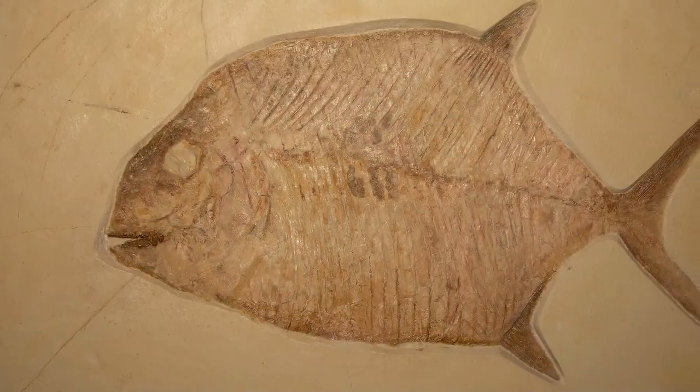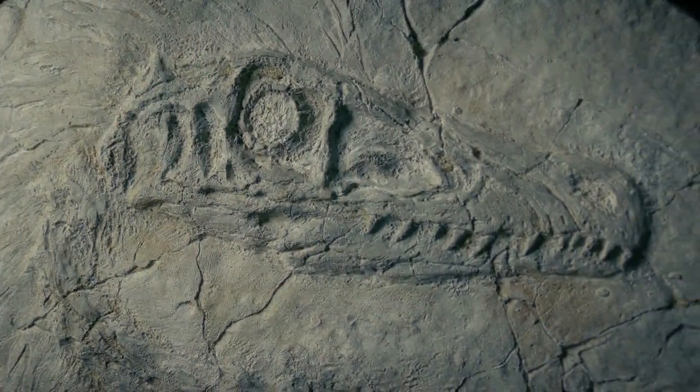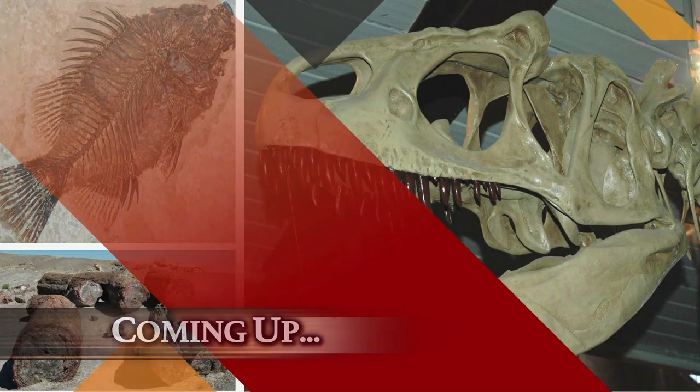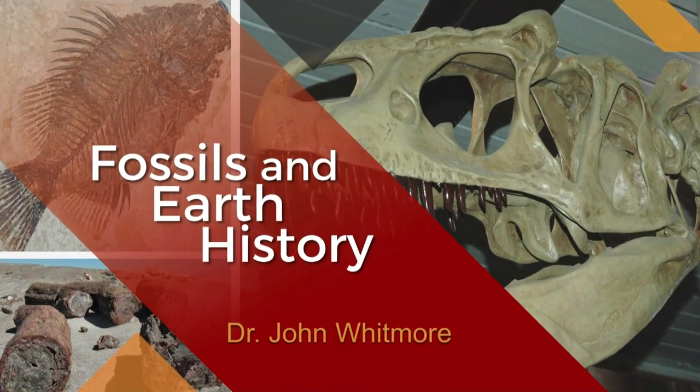When an animal dies, it decomposes quickly. So if a fossil is discovered, it means that it was buried quickly. Coming up on today's edition of Origins: Fossils and Earth History with Dr. John Whitmore.